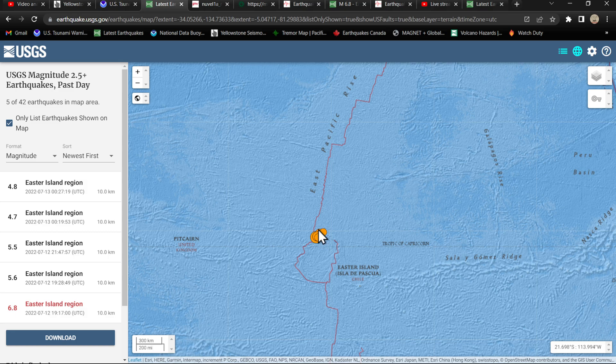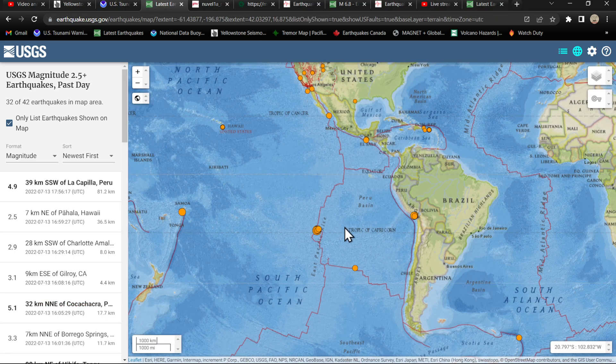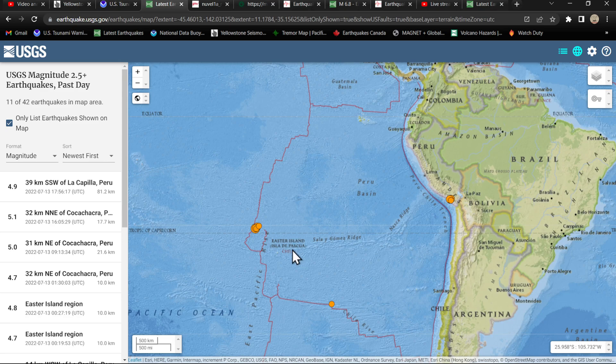We haven't seen too much activity today in this region, but we have seen some subsequent activity due to this fault system out here, this plate boundary. As I noted on the update last night, this is a divergent boundary spreading center. So basically these two plate boundaries are moving apart in opposite directions.